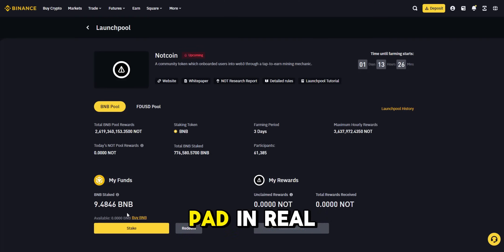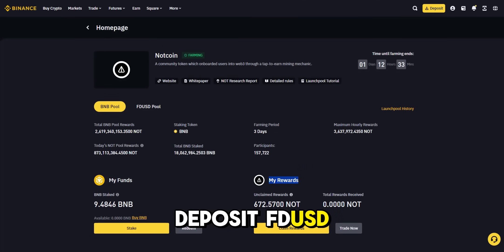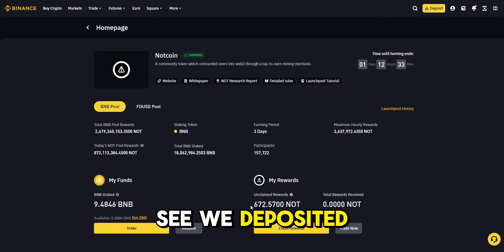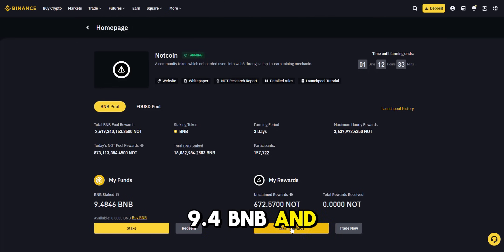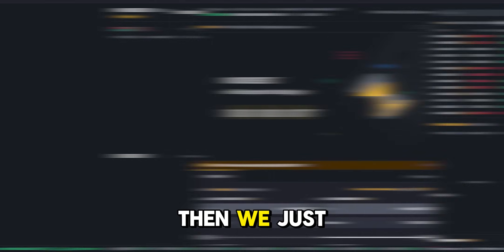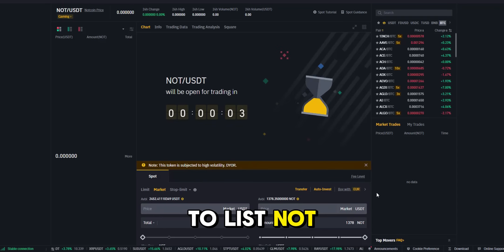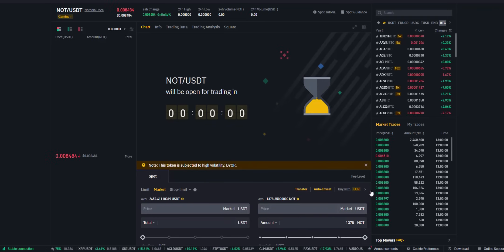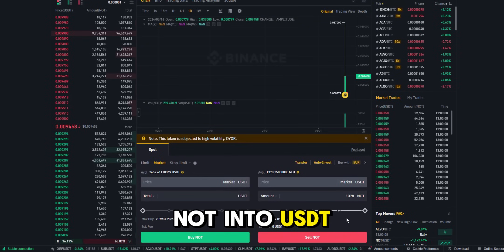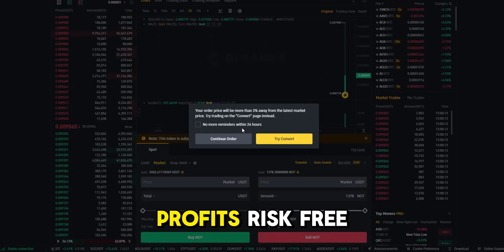Let me show you Binance Launchpad in real-time. We're going to stake on the launch of the new token called NOT. You can deposit FDUSD stablecoin for small rewards or BNB for higher rewards. As you can see, we deposited 9.4 BNB, and after three days, we claim the rewards in NOT token. Then we just wait for Binance to list NOT and open token trading. Once NOT token trading is opened, we quickly swap NOT into USDT to cash our profits.